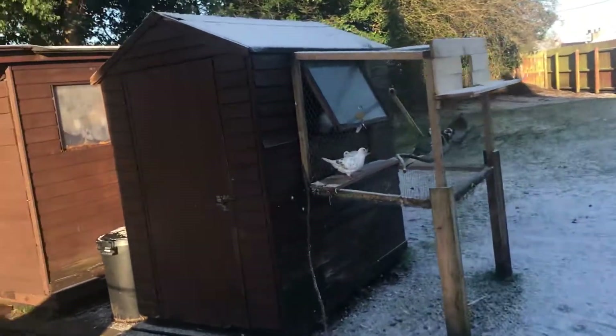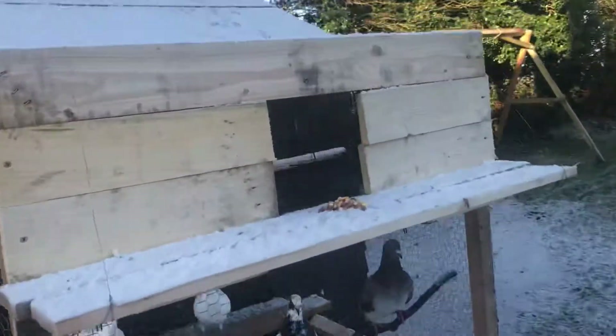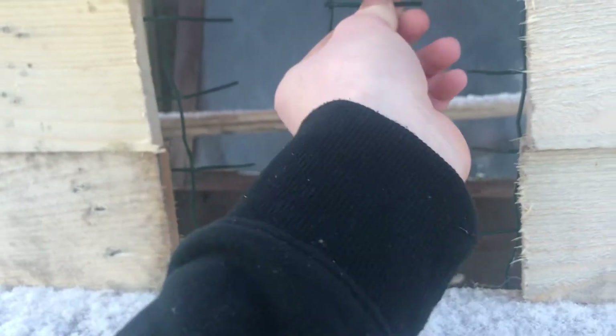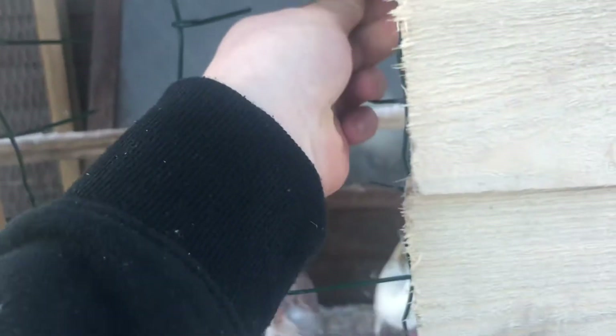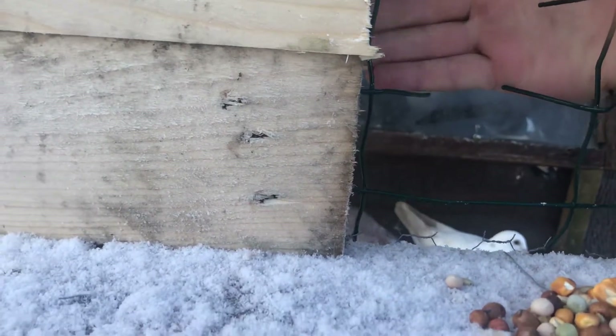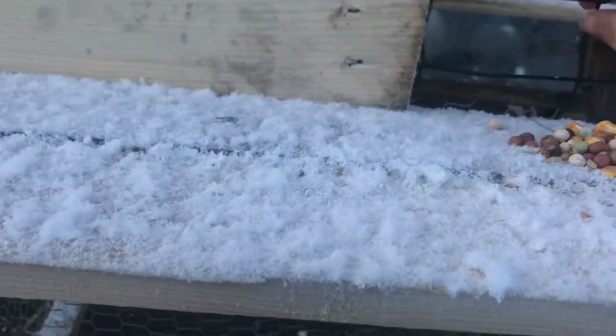Welcome back to another video. Today I'm going to show you my pigeon loft and the trap system I made the other day. The way this trap works is there was a wire thing here — these were connected up, so I just cut in the middle and bent them up. This way a pigeon can slide in, but if it wants to come out it gets stabbed by the bits of wire and just backs off. That's the trap.